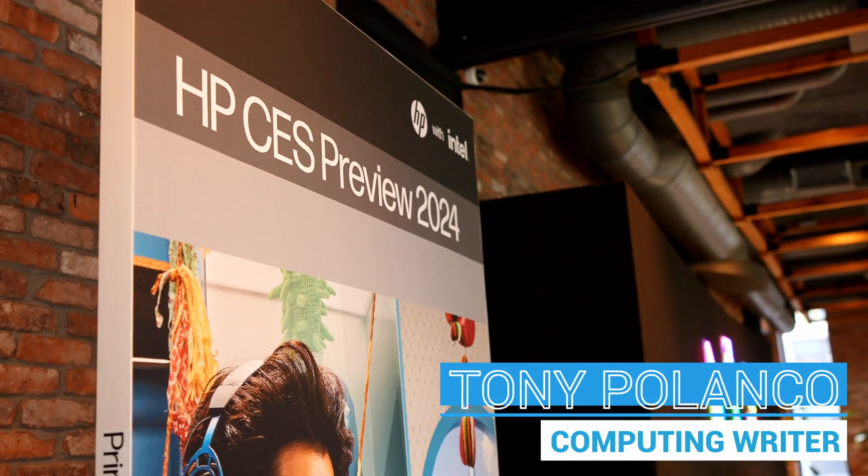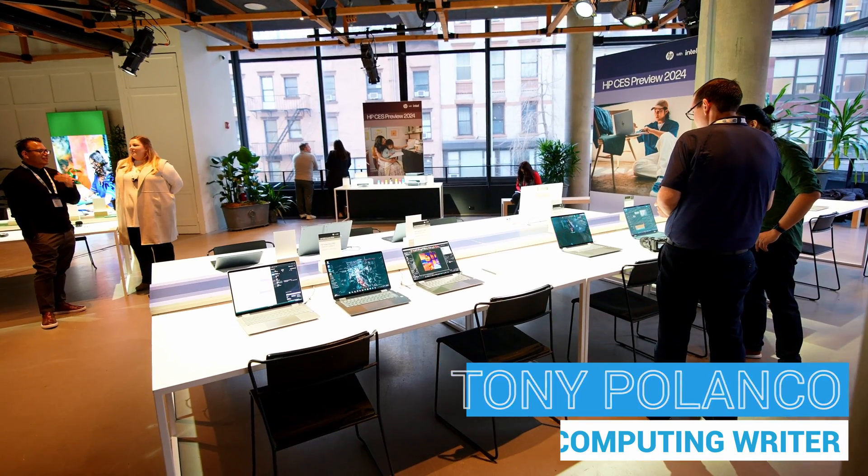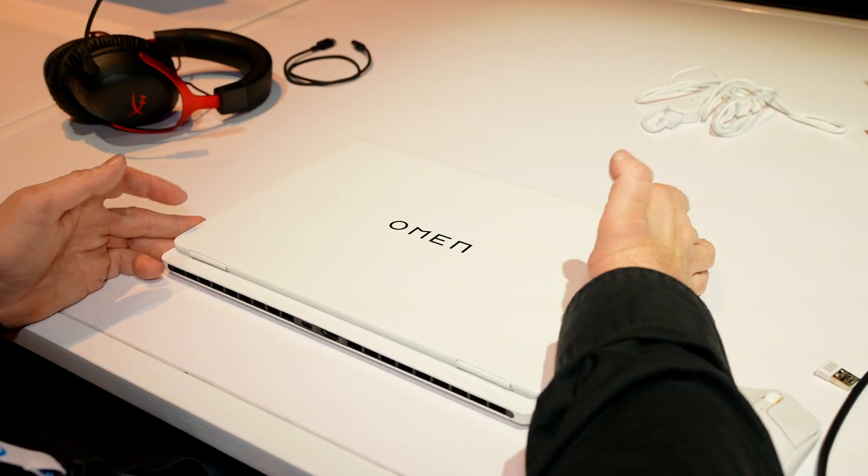Hey guys, Tony here at CES 2024, and this year HP has a brand new gaming laptop. It's going to be very interesting, so let's go check it out.